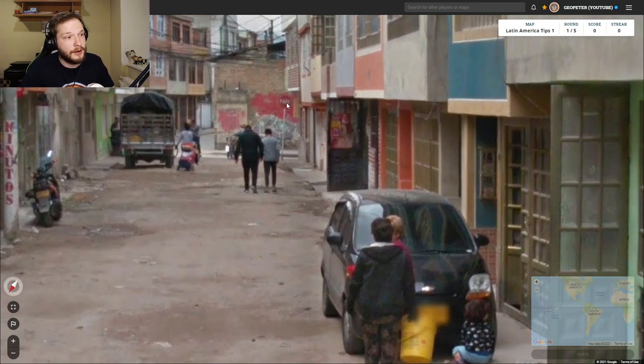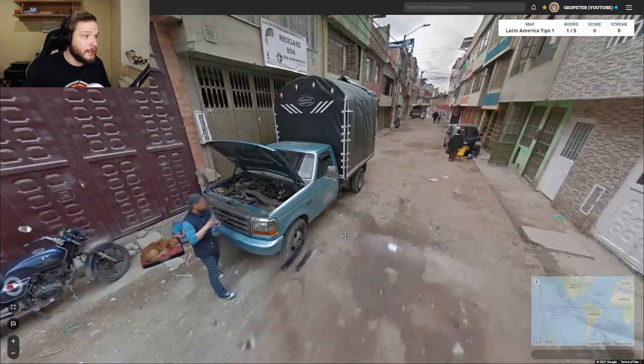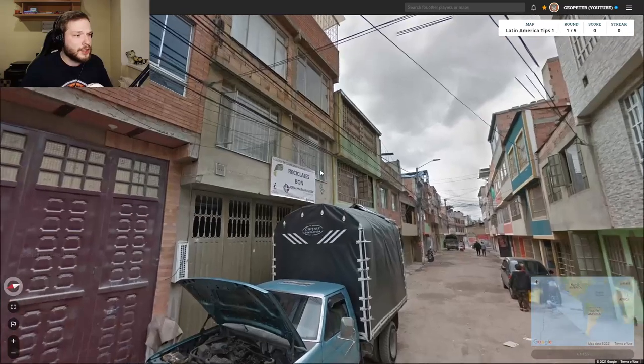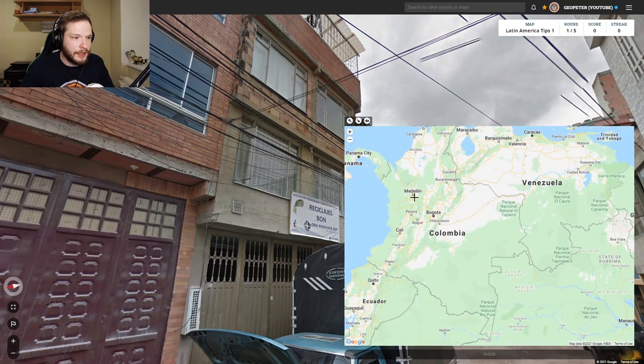In the distance we also see 'Pare.' Pare is used on stop signs in South America, while in Central America they use 'Alto' — so that's a good way to distinguish the two. We also see no antenna on the Google car, which sometimes happens in Colombia. And if you can distinguish Spanish from Portuguese, you'd see the text here is Spanish, ruling out Brazil. So we can safely guess Colombia.